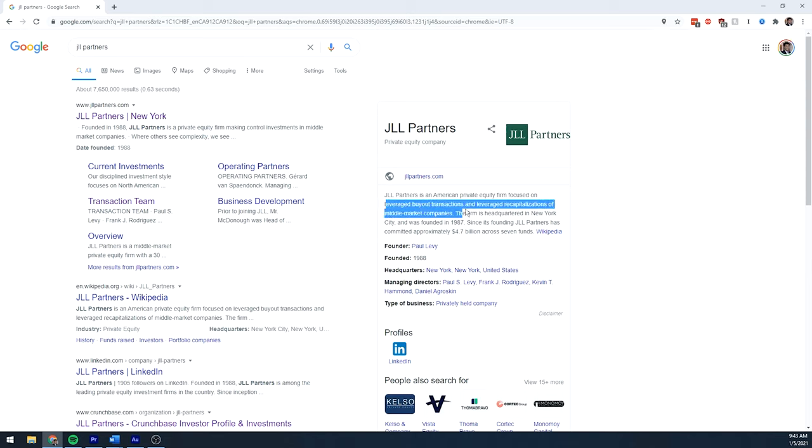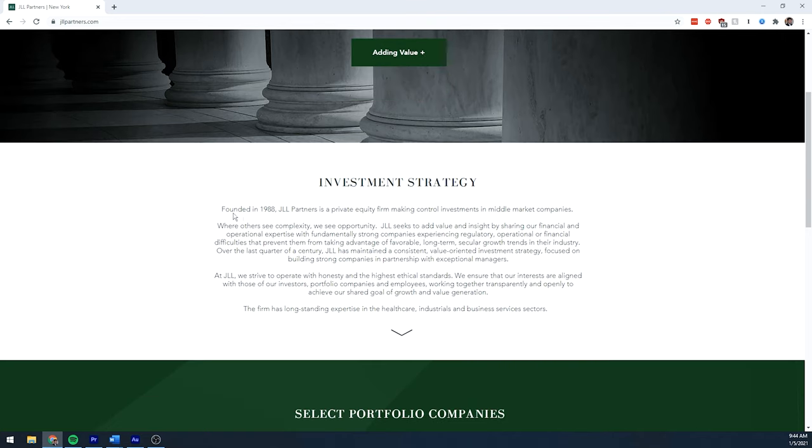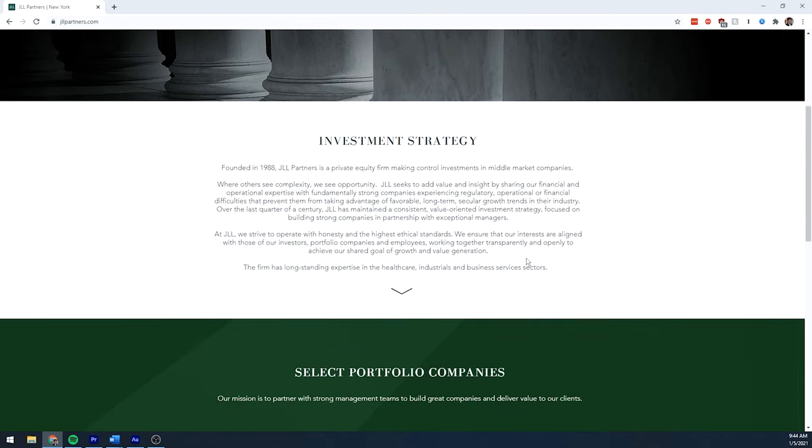JLL focuses on LBOs as well as leverage recaps, and they focus primarily on the middle market. It was founded in 1987 — the original boom for private equity — and they have $4.7 billion in AUM. Looking at their investment strategy on the website, the firm has longstanding experience in healthcare, industrials, and business services.